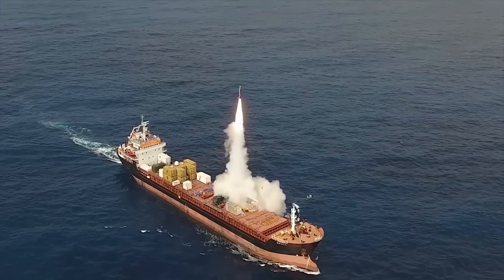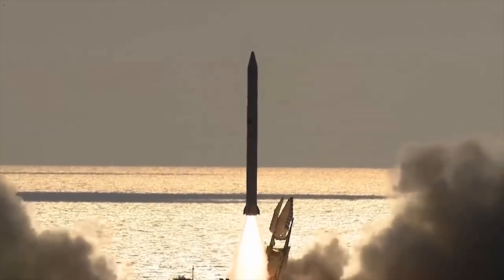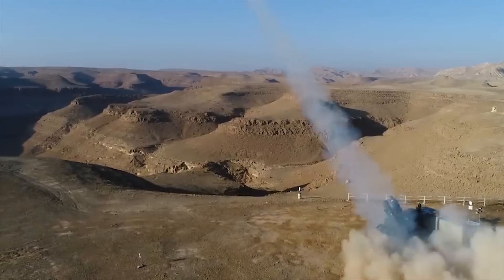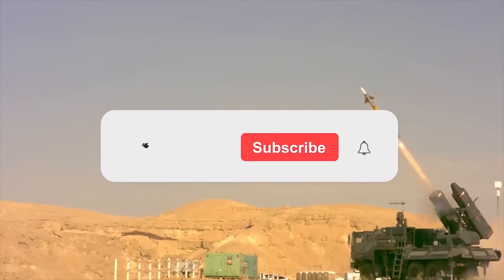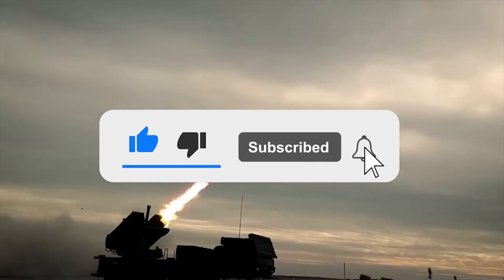That's all, friends! Thanks for watching! Write in the comments which of the artillery, missile, and air defense systems you like the most. Also, click the like button and subscribe to our channel so you don't miss any new interesting videos!